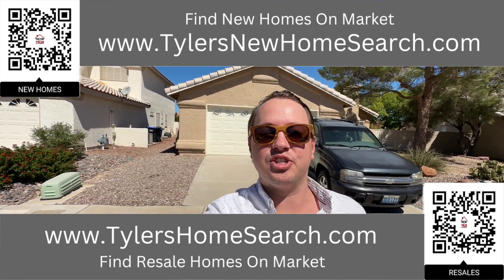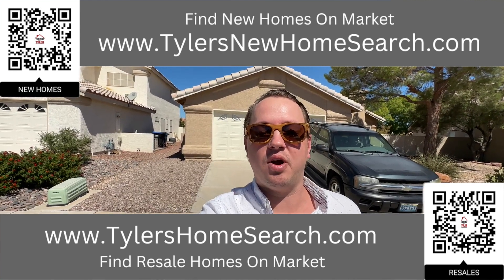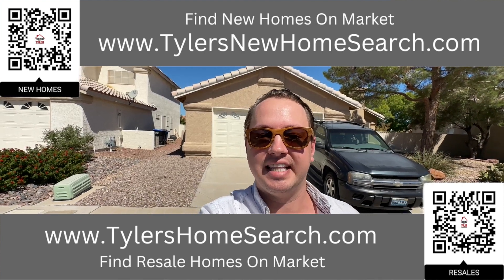Up above is the link to my new construction website. You can go to either one of those links or you can scan those QR codes with your mobile phone and it will take you straight to them. Completely free to use. Let's check this one out.